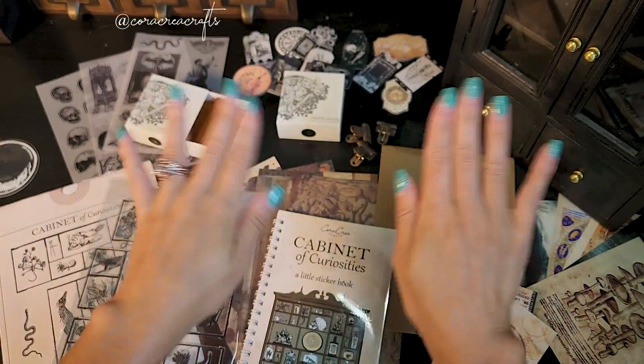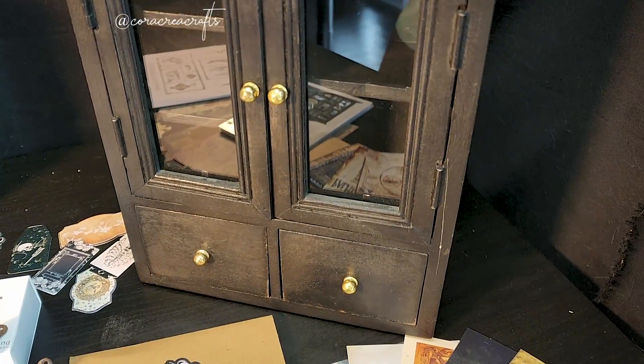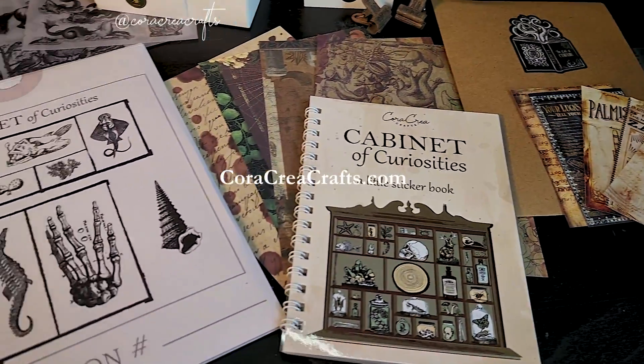We've reached the end of this preview video for the Treasure Box edition 13. Thank you so much for watching, and feel free to visit coreacareacrafts.com to learn more about this box and to get your order in.